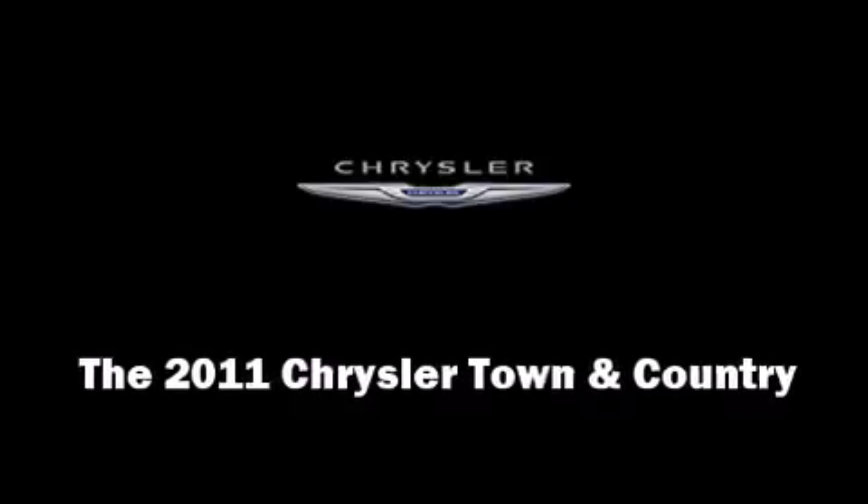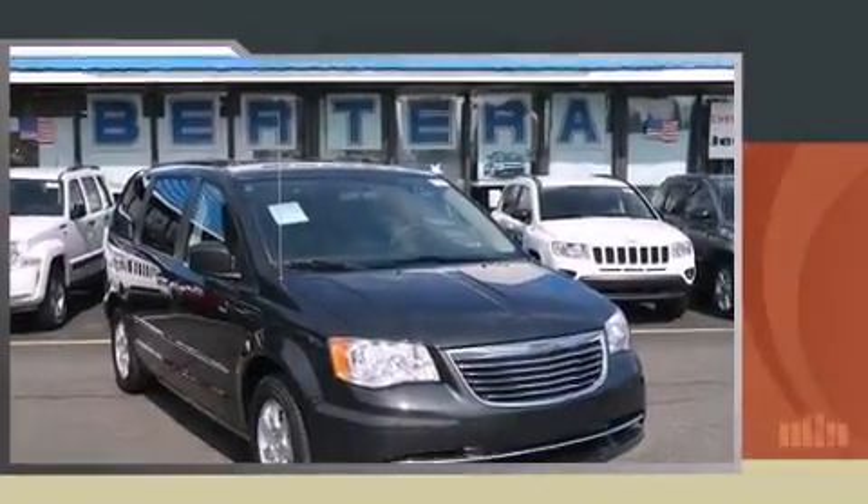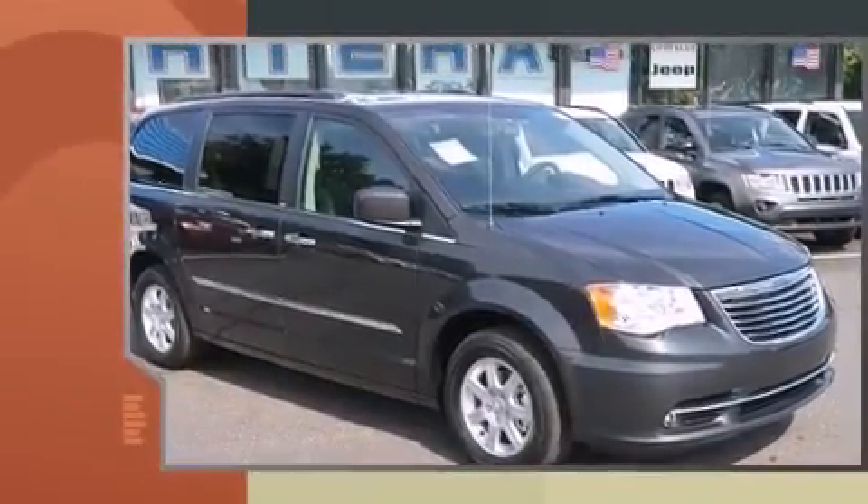Discerning drivers will appreciate the 2011 Chrysler Town & Country. It features an automatic transmission, front-wheel drive, and a refined six-cylinder engine.